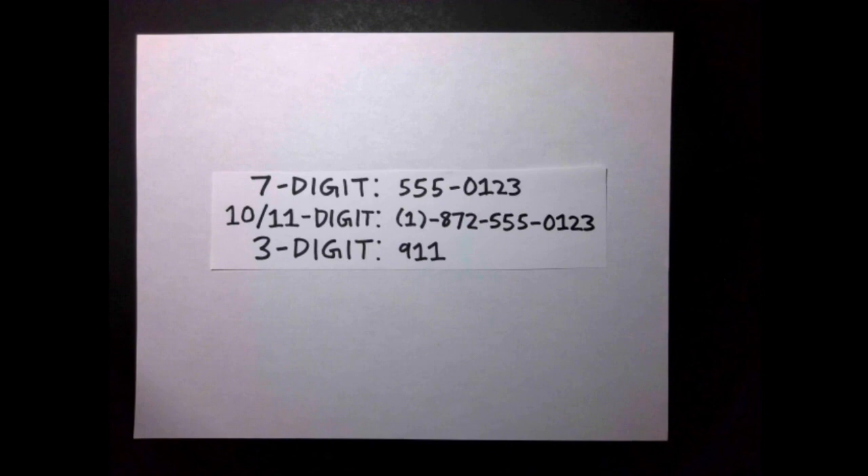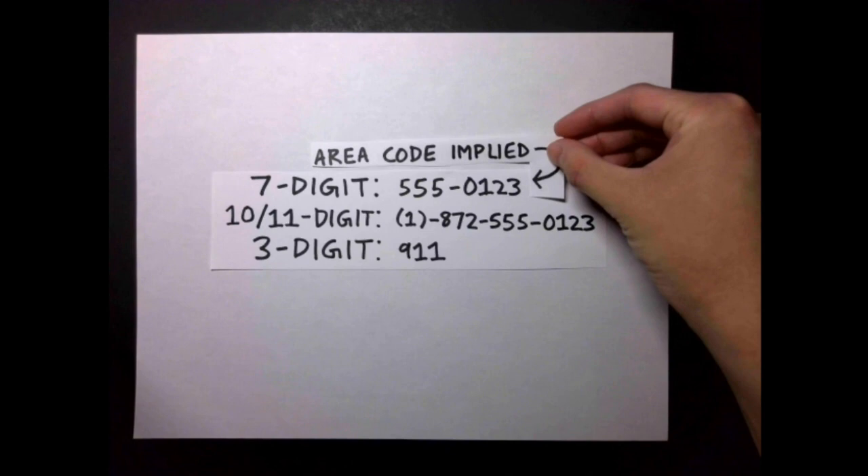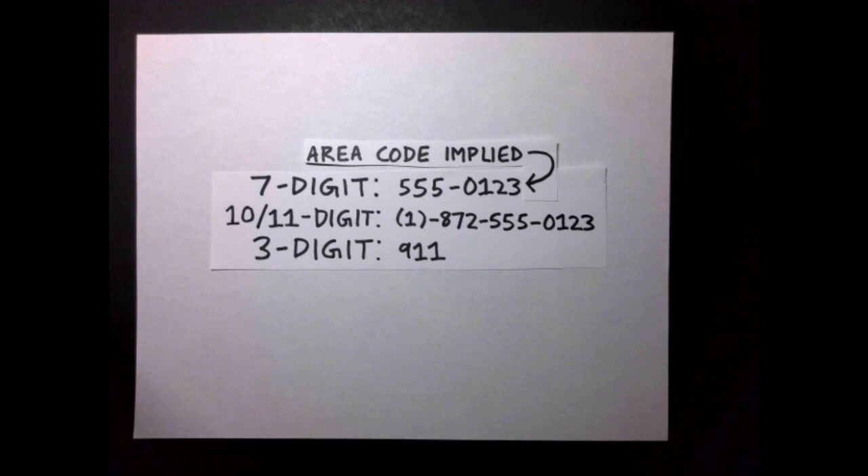10-digit numbers are really 11-digit numbers because you're supposed to put a 1 in front, and there are the very rare 3-digit numbers, like 911. When you're dialing a 7-digit number, the telephone system understands that you mean to dial that number within your area code, for your convenience.